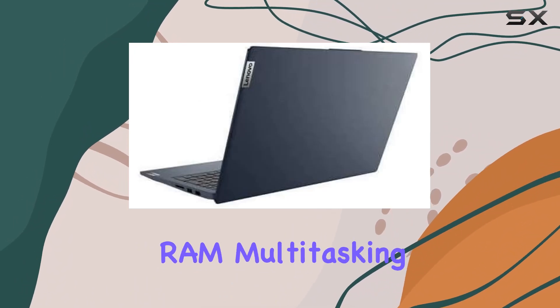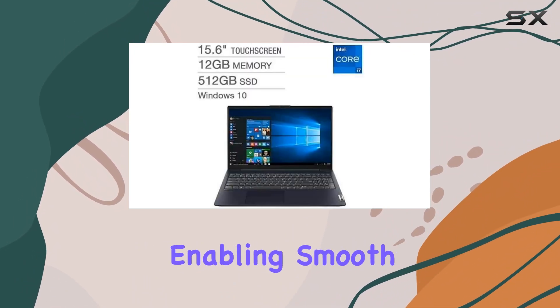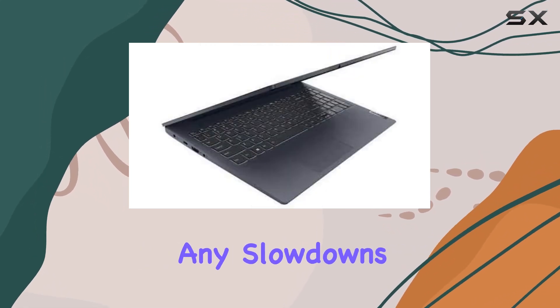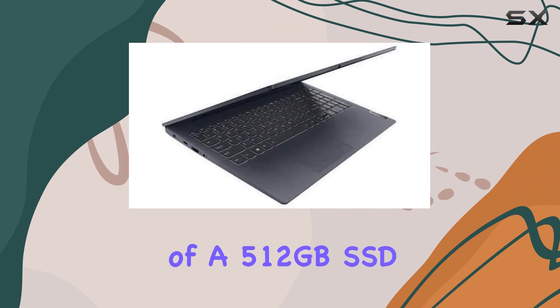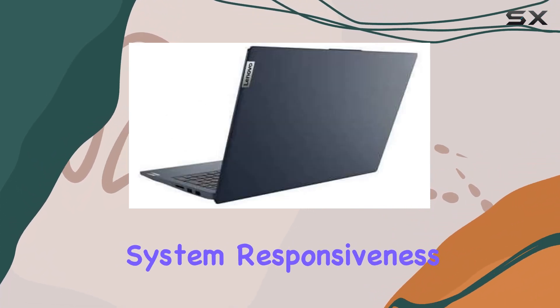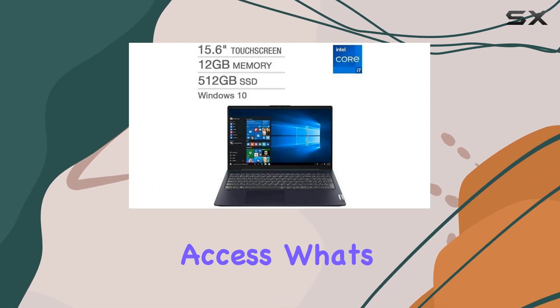With 12GB of RAM, multitasking becomes effortless, enabling smooth transitions between applications and browser tabs without any slowdowns. The inclusion of a 512GB SSD enhances overall system responsiveness, ensuring faster boot-up times and swift data access.